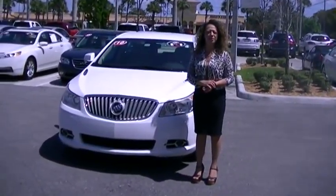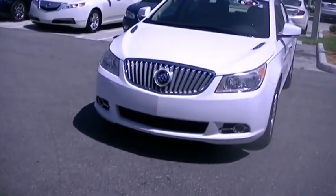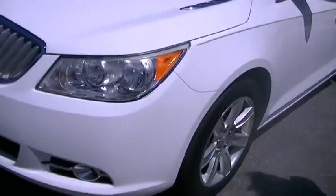Hello, I'm Stephanie at All Right View with GMC, and this is the 2010 Buick LaCrosse that I was talking to you about. I'm going to go ahead and show you some of the car's features.